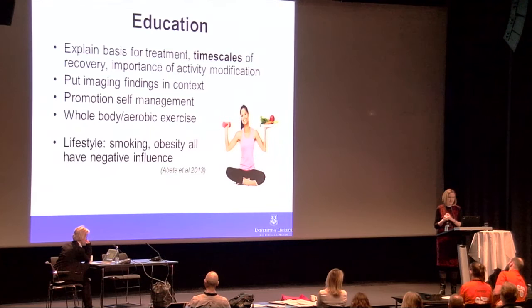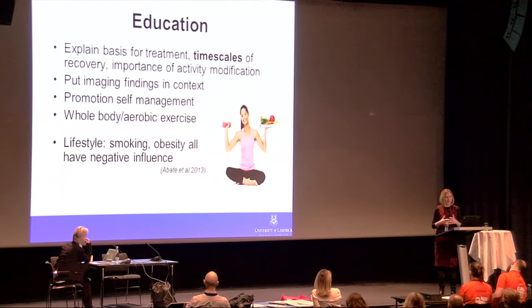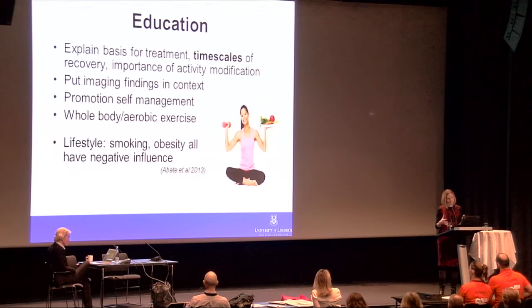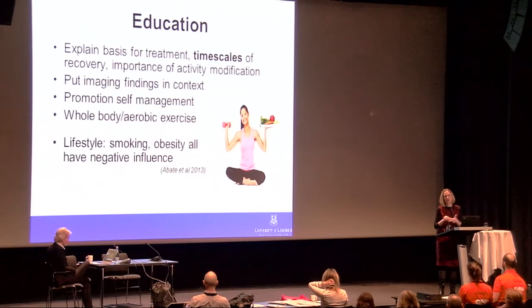We should ensure people undertake rehabilitation for a 12-week period and put imaging findings in context. As a trained sonographer, I regularly meet people who have been given very iatrogenic disability by radiologists reporting their MRI. People are understandably scared when told they have a torn tendon and may not want to exercise. We need to put imaging findings in context with their age and clinical presentation — sometimes imaging their other shoulder shows it looks exactly the same as the painful one.